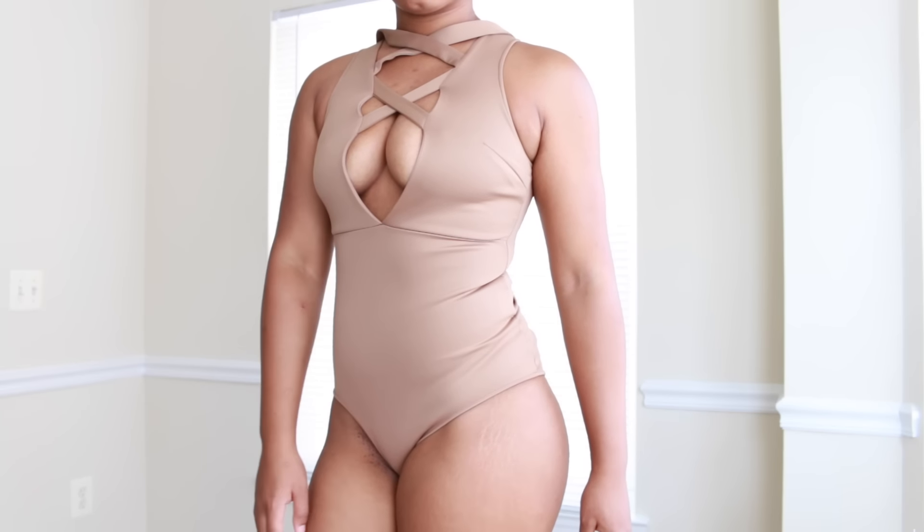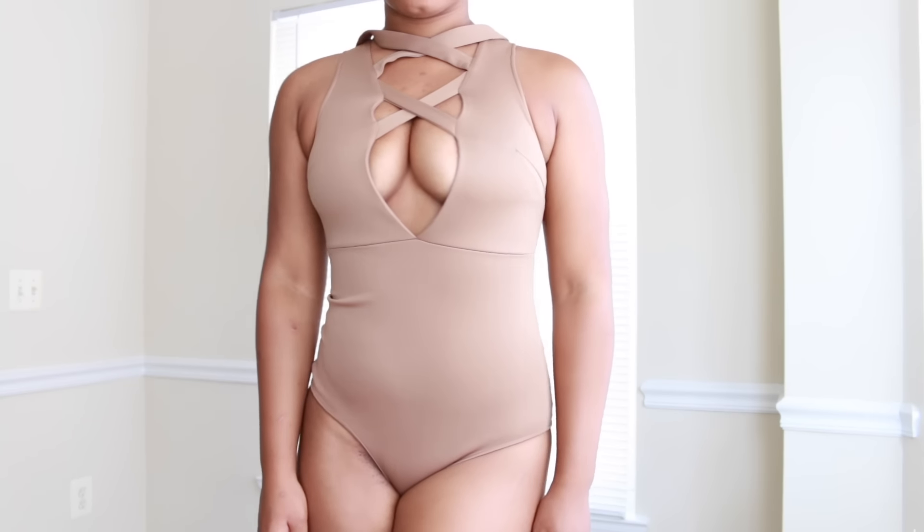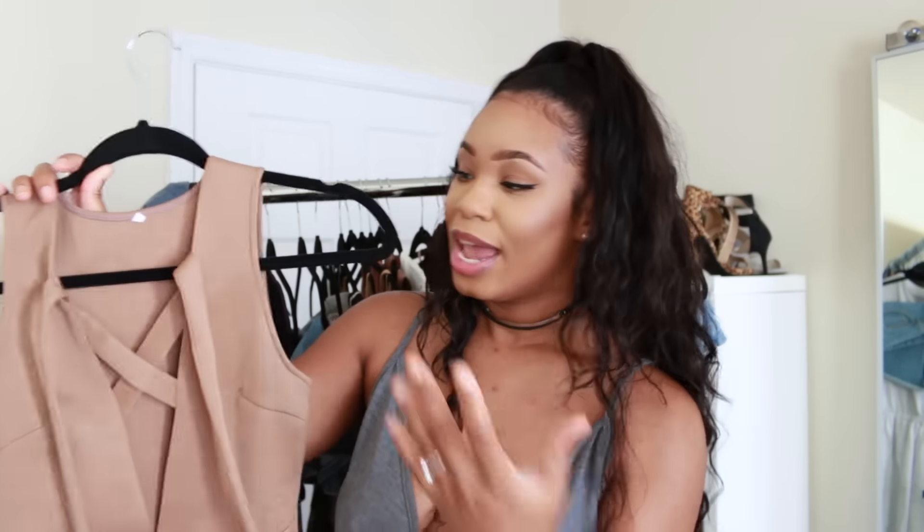So my second to last item is this bodysuit. I do recommend going a size up from your natural size — I'm a size medium, I got a size medium and it fits me really snug, more snug than I'd like. If I wore this I would wear it with a nice loose-fitting skirt. I really love this — it makes your boobs look so perky, lifts them, shows a nice amount of flirtiness in the front without showing too much. It's sleeveless and I love the color.